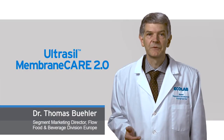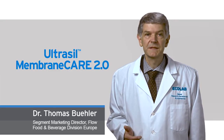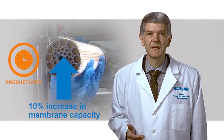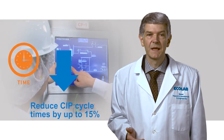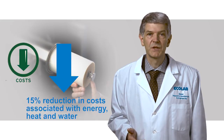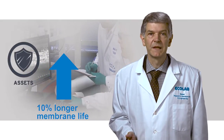In market tests at several customer plants throughout Europe, the Ultrasil Membrane Care 2.0 program consistently achieved outstanding results. These included up to a 10% increase in membrane capacity, 60 minutes shorter CIP cycles, a 15% reduction in costs associated with energy, heat, and water, and 10% longer membrane life.